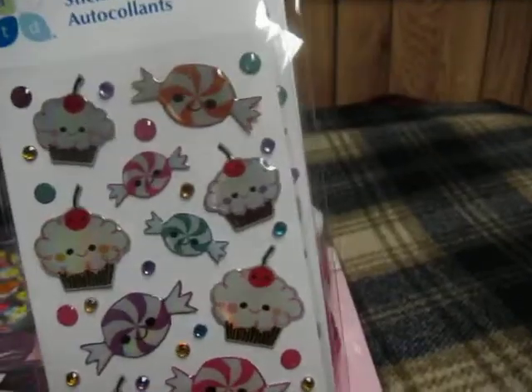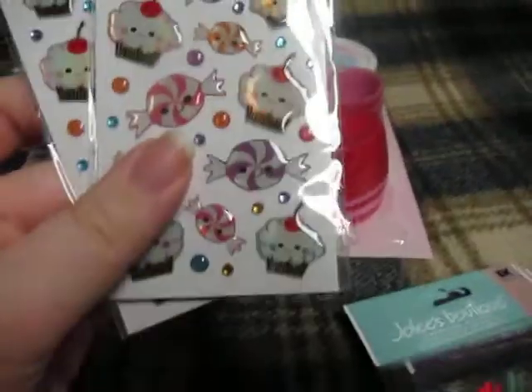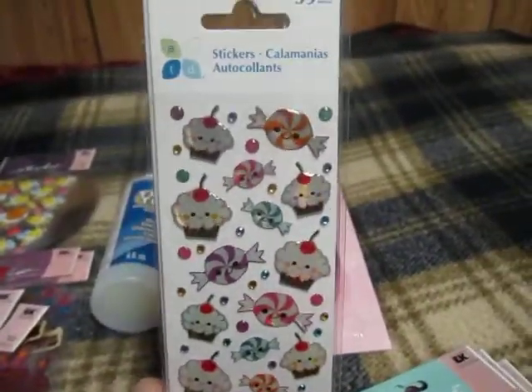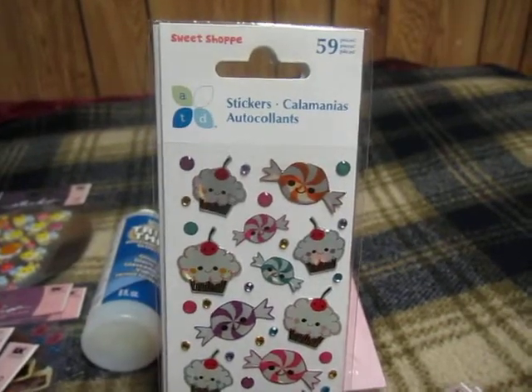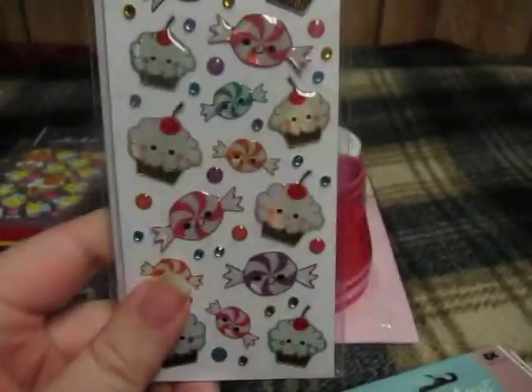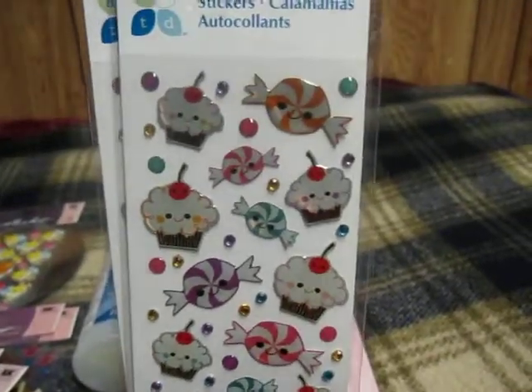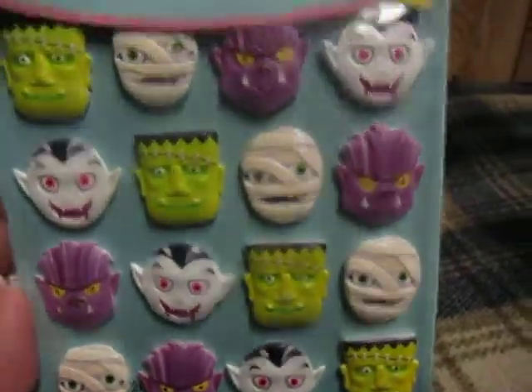And I know everybody has these but these were on clearance at my Michael's for like 97 cents, and they were regularly like $3.99. So I got the last two packs. They had a bigger pack but I don't have a mold big enough to fit — they were like three and a half inch stickers. So I let those go but I bought these too because these would make some cute rings and little pendants and stuff.